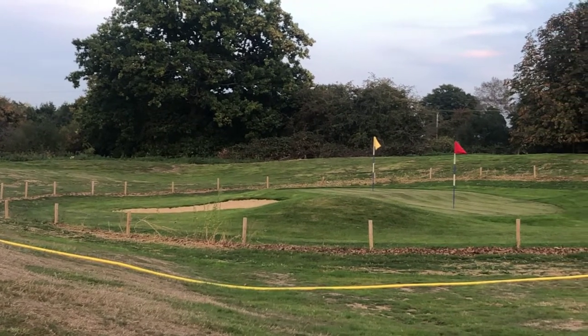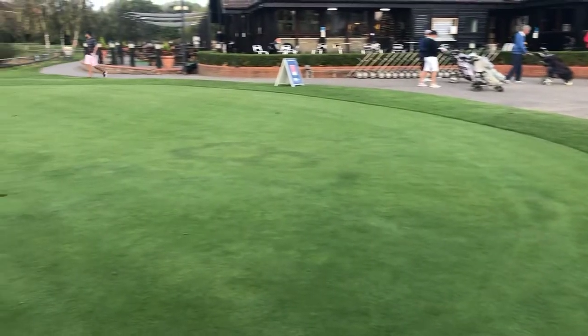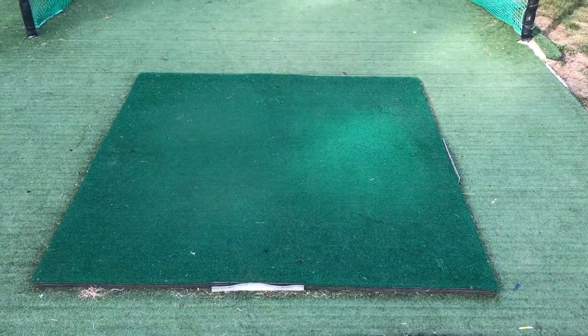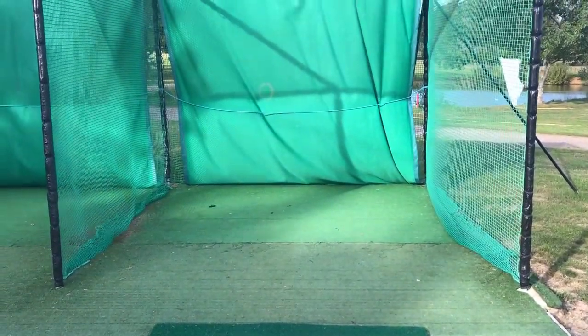Here you'll have a PGA practice area if you want any lessons. But if you're just here for the golf, there's a little practice putting room before you get going and a couple of driving nets by the first tee so you can loosen up. There's also a driving range.